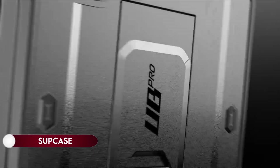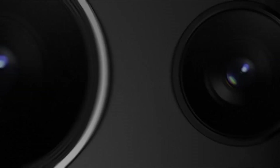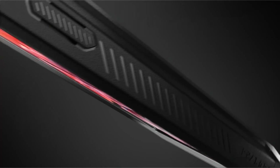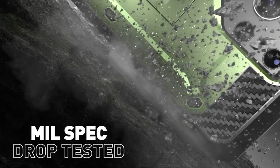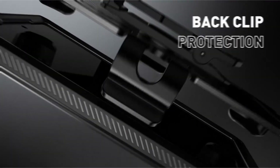On number 4: SUPCASE. The Galaxy S24 Plus case comes equipped with two front frames, offering flexibility with the choice between a built-in screen protector and one without. The case ensures user-friendly convenience through its detachable and rotatable belt clip, providing versatility in carrying options. Precise cutouts grant easy access to all ports, buttons, and features, showcasing the meticulous design of the Unicorn Beetle Pro.